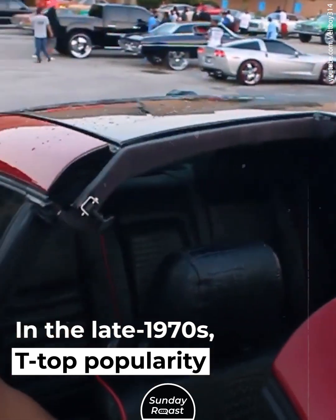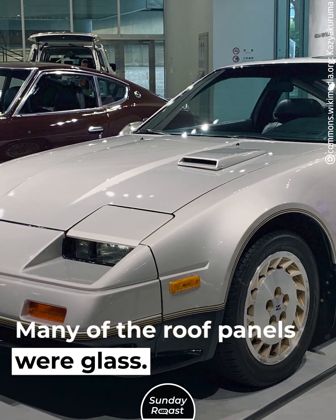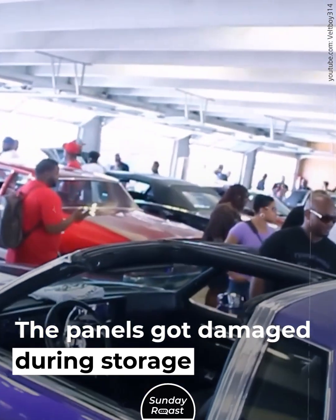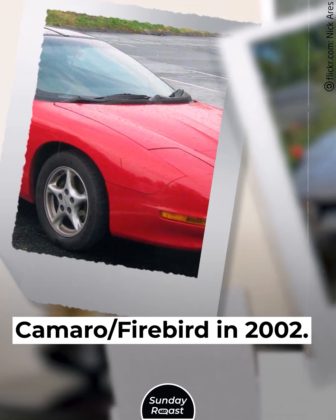In the late 1970s, T-Top popularity really took off. Many of the roof panels were glass, but there were safety concerns in a rollover and water leaks. The panels got damaged during storage and handling. T-Tops died out with the fourth-gen Camaro Firebird in 2002.